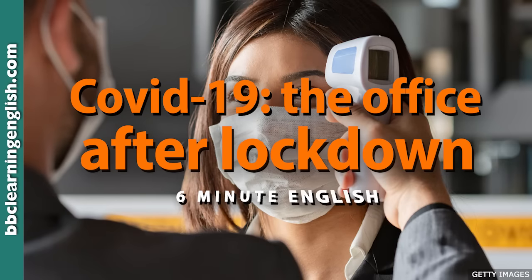This is 6 Minute English from BBC Learning English. I'm Neil, and I'm Sam. Still working from home, as you can hear. But for many, the return to the office has begun. After weeks of working at home, the return to the office is slowly getting underway in a number of countries, but workplaces are having to change in this coronavirus era.